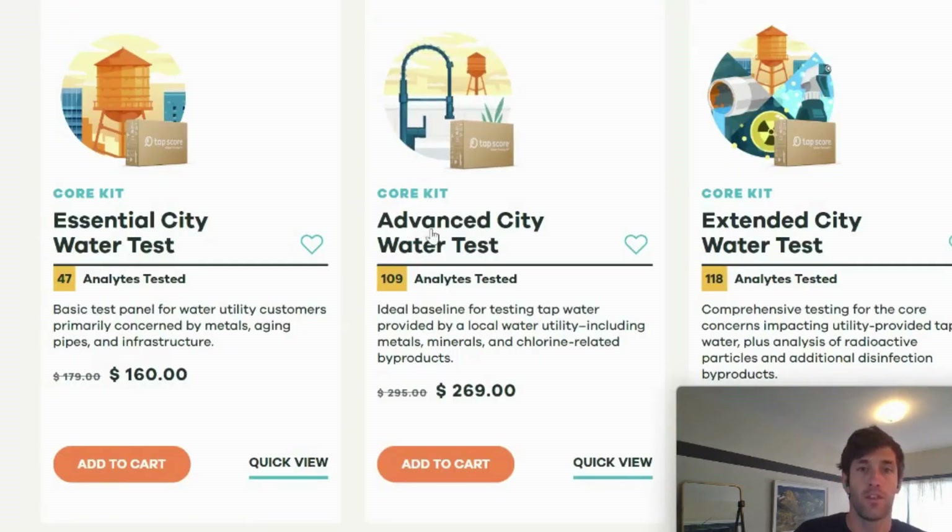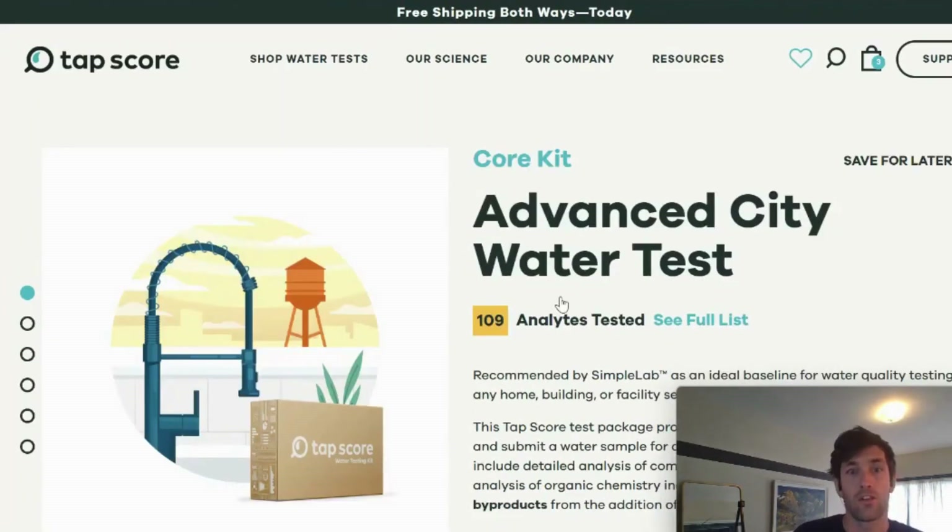Going back to the City Water Test page, the Advanced City Water Test is probably the most popular one — the Goldilocks option right in the middle — and it's because it includes chlorine disinfection byproducts that are very common in water utility water. Every water utility needs to be absolutely sure there's no bacteria, no coliform and E. coli in the water, so they use disinfection — usually chlorine or chloramine. This has the unfortunate, inevitable result of creating disinfection byproducts. If you add too much chlorine, you can create too many trihalomethanes, and those aren't great: they don't taste good, they don't smell good, and they are a little dangerous, especially at elevated concentrations. They're tested for with the Advanced City Water Test, in addition to all the heavy metals and minerals covered in the essential kit.